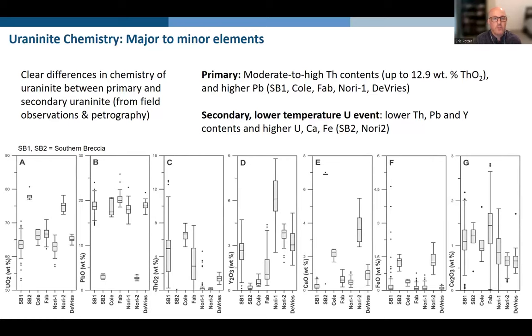Looking at the chemistry of the uraninite, starting with major to minor elements, we start to see clear differences between what we're considering primary and secondary uranium mineralization. The primary has moderate to high thorium contents — almost up to 13% from the Southern Breccia — as well as higher lead contents. That's shown in the plots as SB1, Coal, Fab, Nori1, and De Vries. Secondary or low-temperature uranium events typically have lower thorium, lead, and yttrium contents, coupled with higher uranium, calcium, and iron content, and we see that in the SB2 and Nori2 plots.